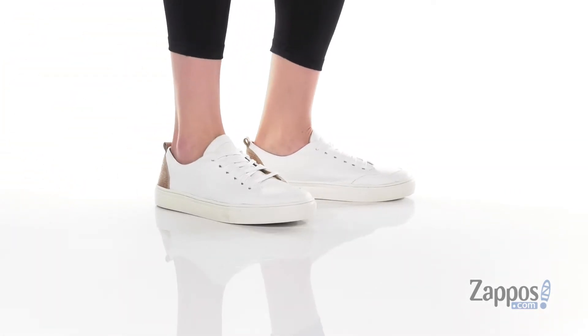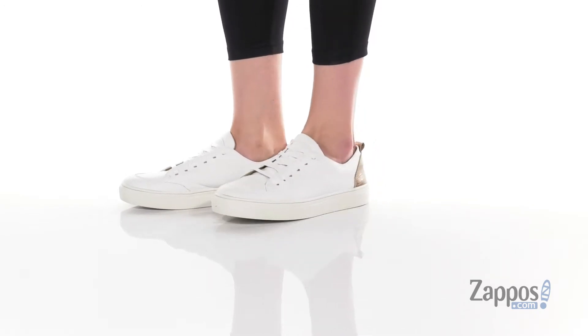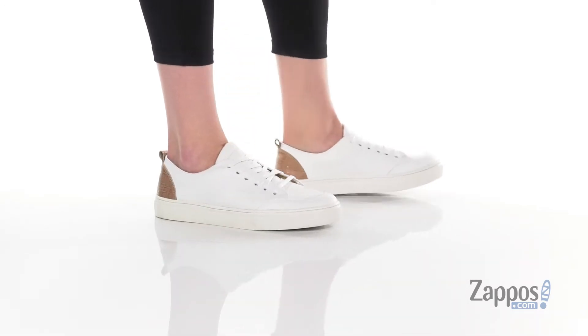Hey y'all, it's Katarina from Zappos, and I'm going to show you this style by KAANAS. These sneakers have a leather upper with a leather inner lining and cushioning around the collar.